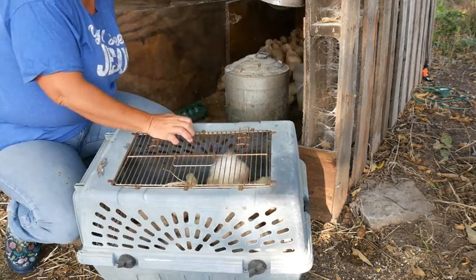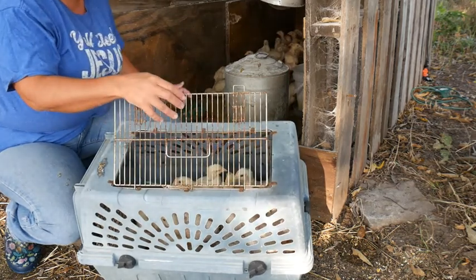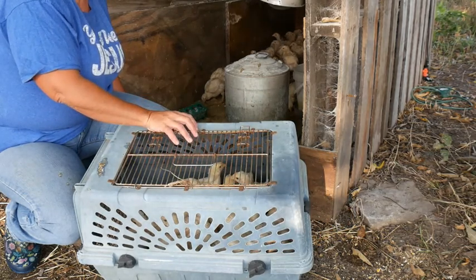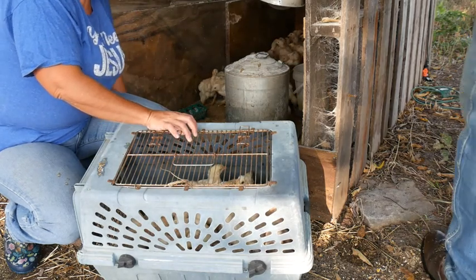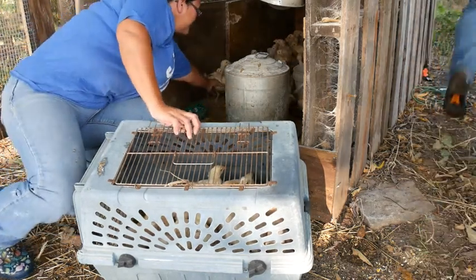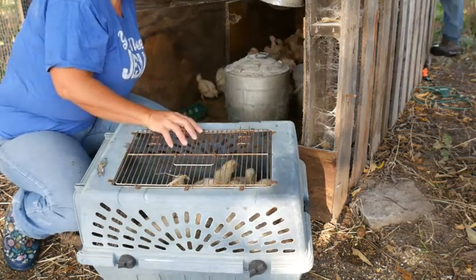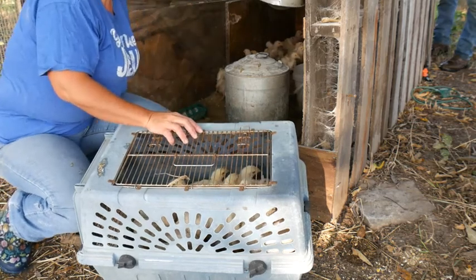The bad thing about this brooder being so long is I can't reach in there. I'm going to have to work around that. Nineteen. Is that pushing any others for you?